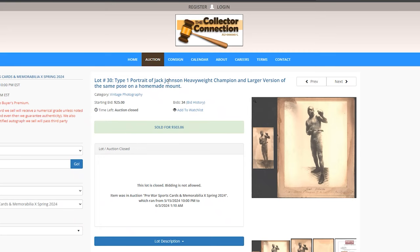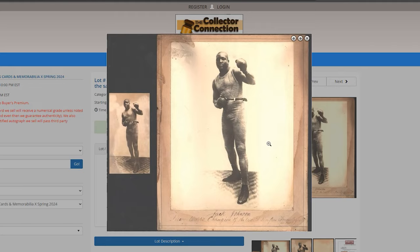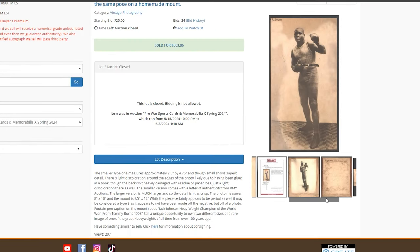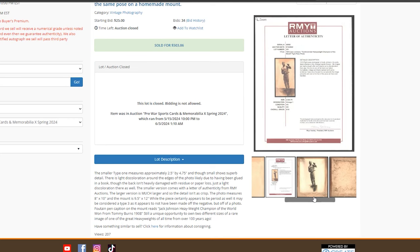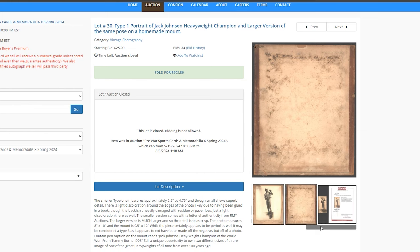Type 1 portrait, Jack Johnson. Same pose twice here — guys, this is pretty cool. I don't know much about Type 1s, but this example sold for $500.